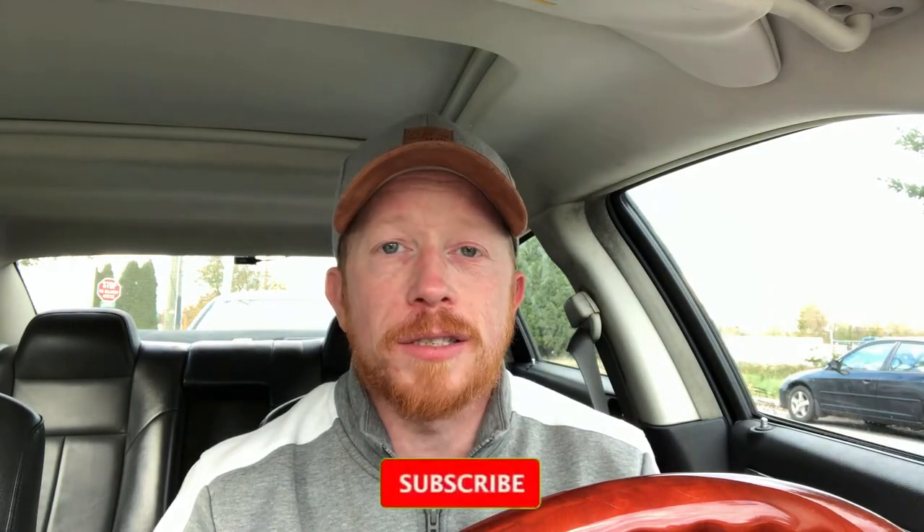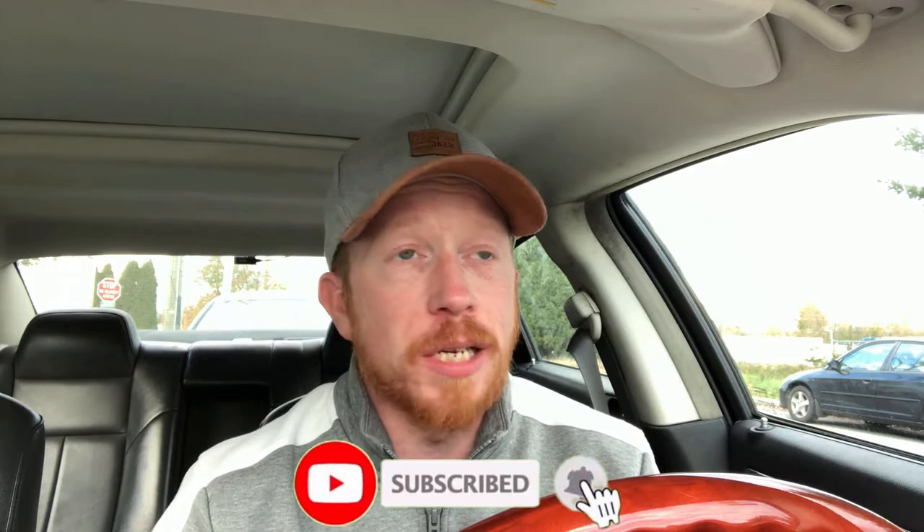Hey everybody, welcome back to the channel. I had a lot of fun doing my road trip videos, so we're going to be doing that again today. We're making one stop at my local card shop — we're going to pop into Zephyr Epic and see what they have on the shelf. Maybe I can find a hobby box of 2020 Update, maybe even another jumbo box. We'll also see what they have for blasters and hanger boxes.